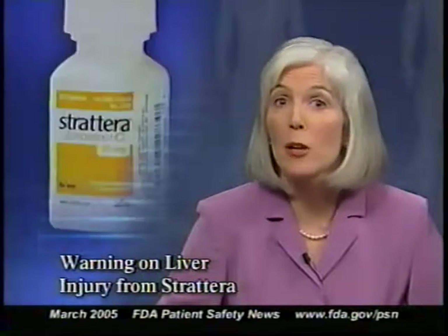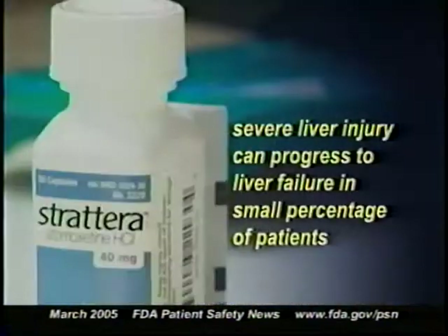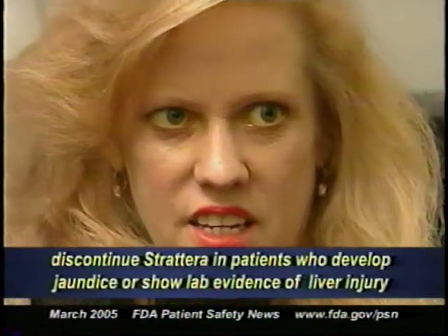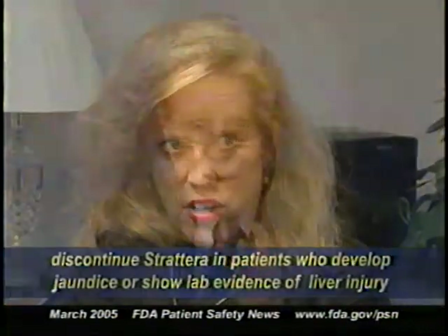FDA is advising health professionals about a new warning for the drug Strattera, used to treat attention deficit hyperactivity disorder in adults and children. The drug's labeling is being updated with a bolded warning about the potential for severe liver injury in patients taking Strattera. The label warns that severe liver injury can progress to liver failure in a small percentage of patients. It cautions clinicians to discontinue the drug in patients who develop jaundice or laboratory evidence of liver injury.